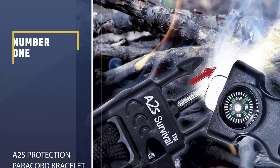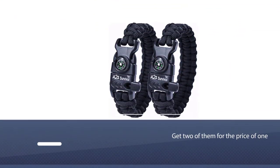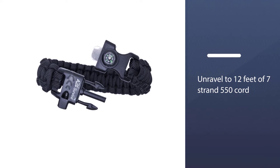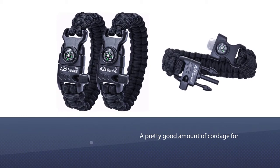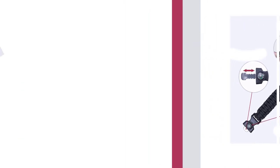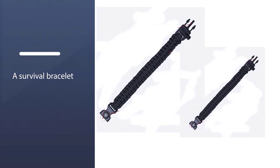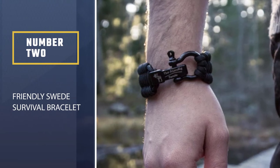Number one, most popular: A2S Protection Paracord Bracelet K2 Peak. One of the main reasons we like these bracelets is the simple fact that you get two of them for the price of one. Each bracelet will unravel to 12 feet of seven-strand 550 cord, which is a pretty good amount of cordage. The buckle comes with a compass, whistle, fire steel, and a striker. Given the low price, it is best to test out all the survival tools before heading out into the bush to check the quality. The emergency whistle creates noise levels of up to 100 dB.